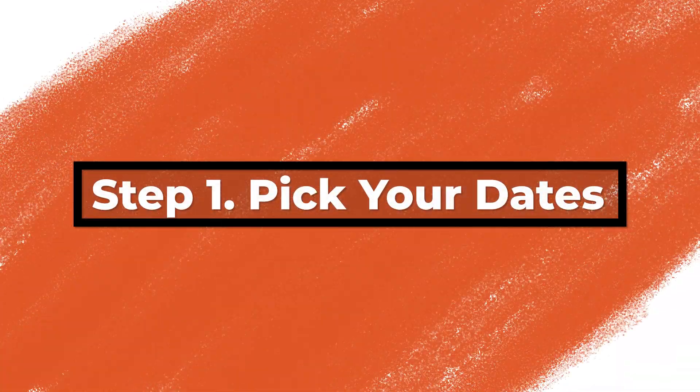Step one of our planning process is to pick your travel dates. This may already be decided for you if you are going off of work schedules, school schedules, etc. But even so, there are important parts of this step you should pay attention to. If your dates are more wide open, then you need to narrow down your dates so that you can move through the planning process.